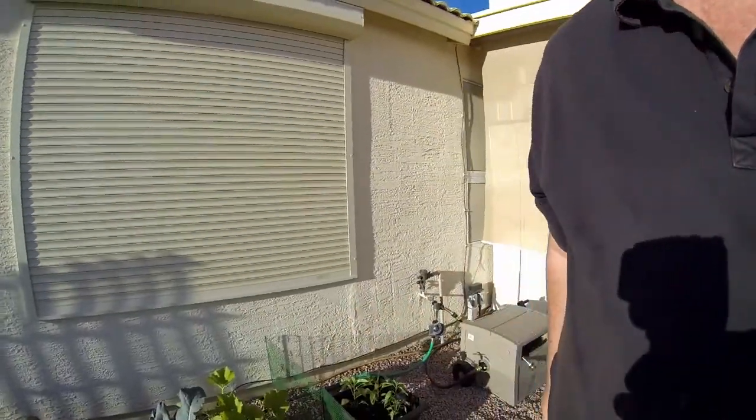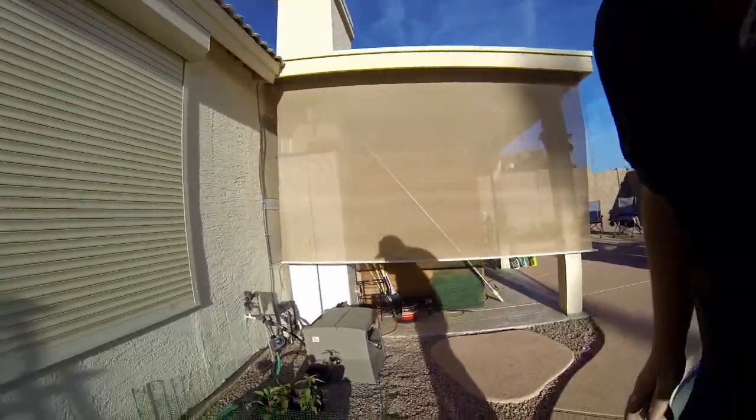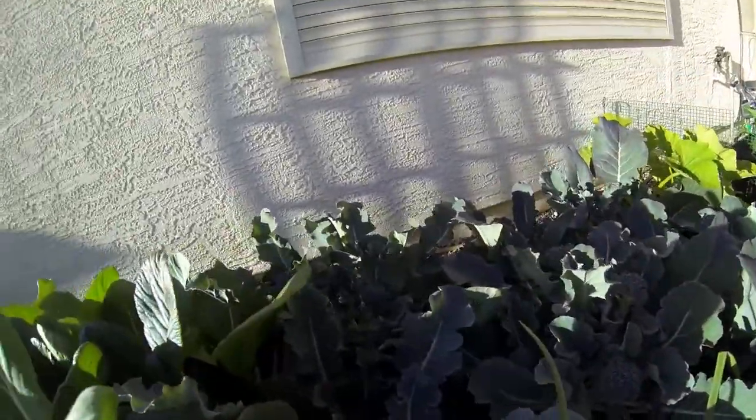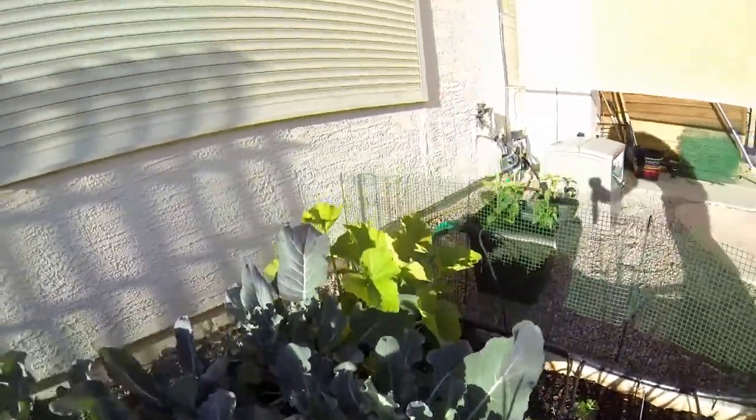Now remember, it's March 20th, so it's amazing. The broccoli is doing well — we already harvested the main flowers, but I want you to see here we're getting all kinds of new shoots off. There's already more than enough for dinner.